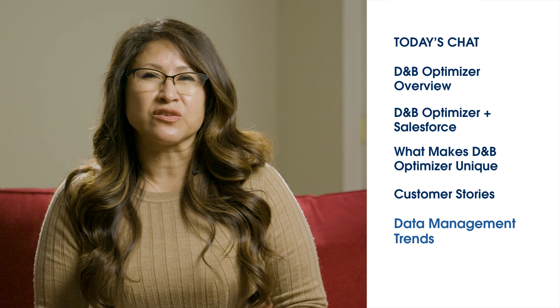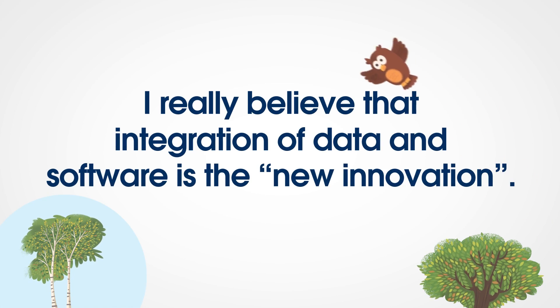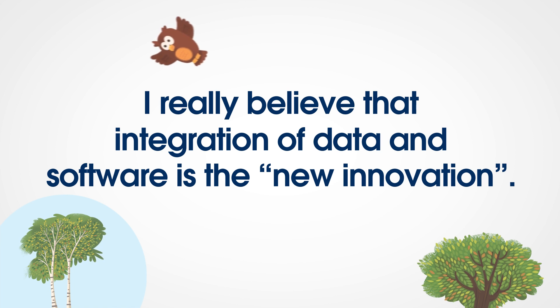Can you tell me what the biggest trends are that you're seeing in data management? I really think that integration is the new innovation, and that's one of the major trends we're seeing in the data management space right now. I recently read a MuleSoft report that 90% of organizations are challenged by data silos and less than a third of their current applications are integrated. The report also stated that the average organization has upwards of 800 different applications. This makes it difficult for companies to gain confidence in their data, and that's why it's important to invest in solutions that integrate and play nice with your current technology stack, such as Optimizer for Salesforce.